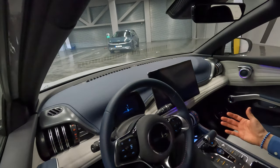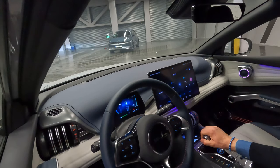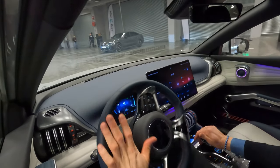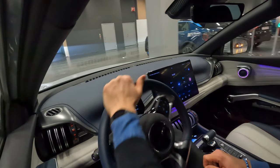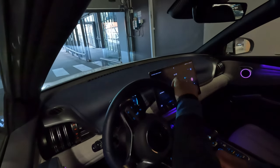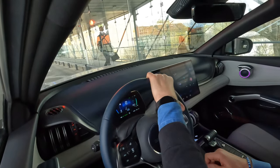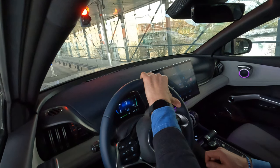The car has a start button, so you need to start the ignition first. The gear shifter works by pushing the button on the side and pulling it toward yourself — then it's in drive. It's conveniently placed and a nice handle to hold. This is a front-wheel-drive car with 204 horsepower — the same as the MG4 and the ID.3 — but with 300 Nm of torque, doing 0 to 100 in 7.4 seconds. Let's take it for a drive.